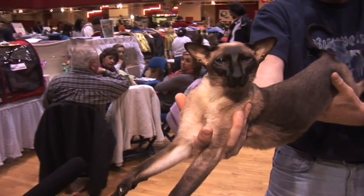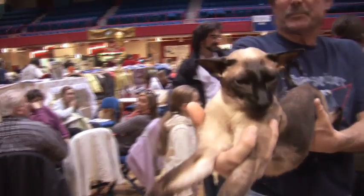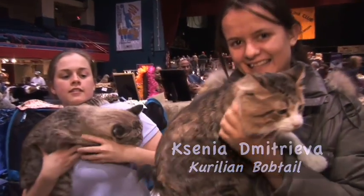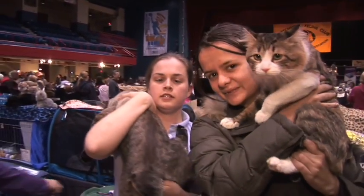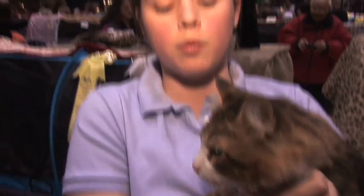Siamese. He's a seal point Siamese. He's a regional winner. He's a retired show cat. This is an American bobtail. This is a Carillian bobtail. It's an American cat and it's a Russian cat. It's a naturally occurring short-tailed breed of cat — they both are. And you can see the difference in the two. I give my cats baby food at the show just as positive reinforcement so he knows that he's done something special because he doesn't get it at home. I think you can condition a cat to have an appropriate behavior, and with the baby food it just makes them feel that much more special.